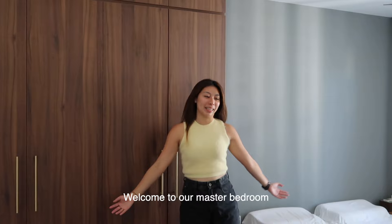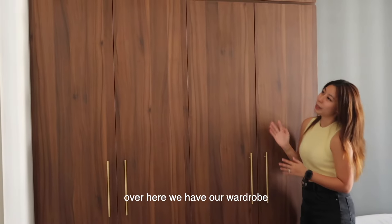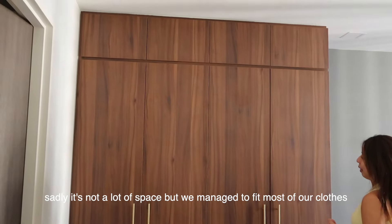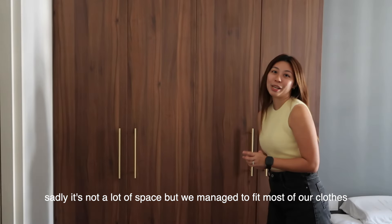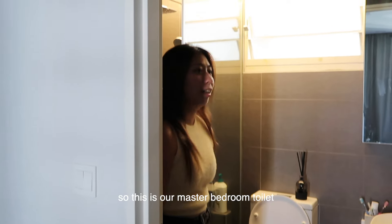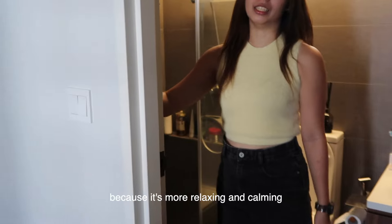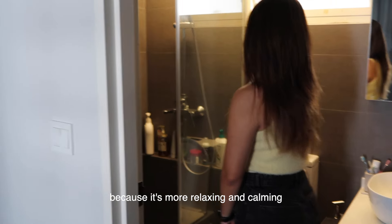Welcome to our master bedroom! Over here we have a platform bed, and over here we have our wardrobe. Sadly it's not a lot of space, but we managed to keep most of our clothes in here. And this is our master bedroom en-suite toilet. For this toilet, we chose a darker colour scheme because it feels more relaxing and calming.